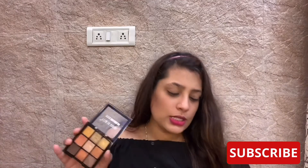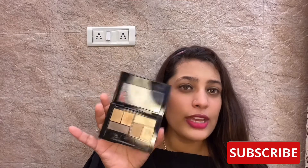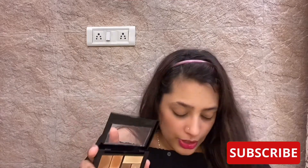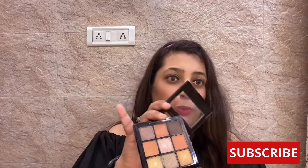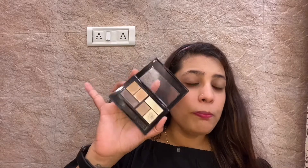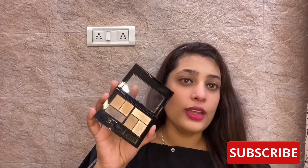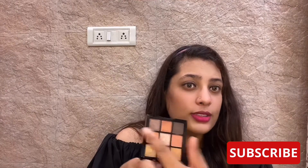The basic thing I don't see in the Maybelline palette is a transition color. Swiss Beauty has a very good transition color. The Maybelline palette offers a lot of shiny and glittery shades, whereas Swiss Beauty offers mattes. For example, Swiss Beauty has a brown matte transition color and two matte shades alongside metallics. The Maybelline palette has only shiny colors, so there's no base or depth color except for that grayish black.